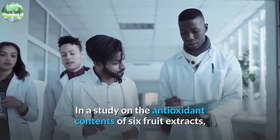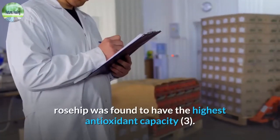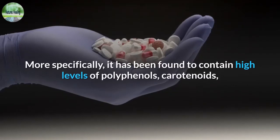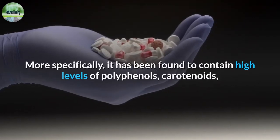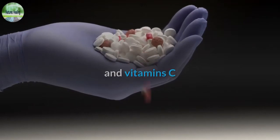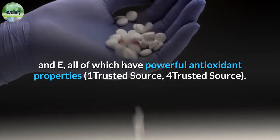In a study on the antioxidant contents of 6 fruit extracts, rosehip was found to have the highest antioxidant capacity. More specifically, it has been found to contain high levels of polyphenols, carotenoids, and vitamins C and E, all of which have powerful antioxidant properties.